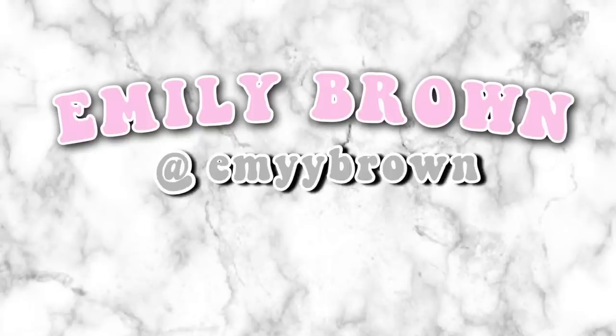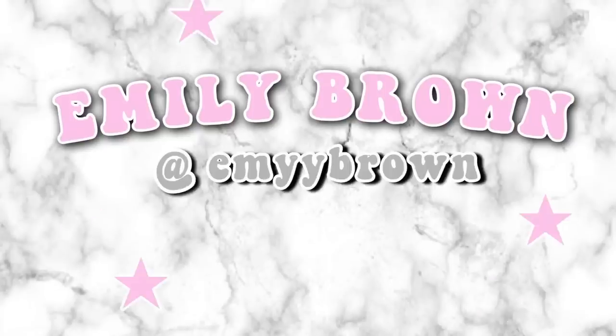Hey guys, it's me Em back at it with another video. Today I'm super excited to announce that I've collaborated with Blackbow Swimwear. For those of you who don't know Blackbow Swimwear, I found them through Instagram and they contacted me via email to do a little collaboration.